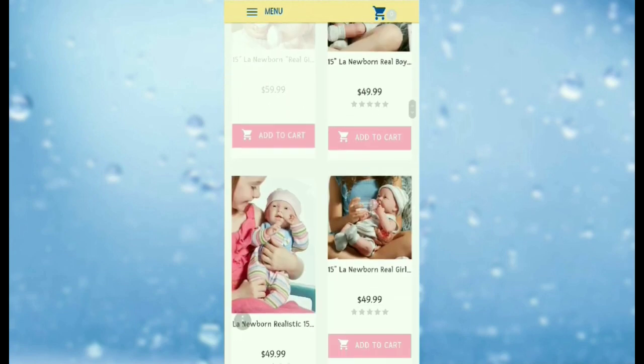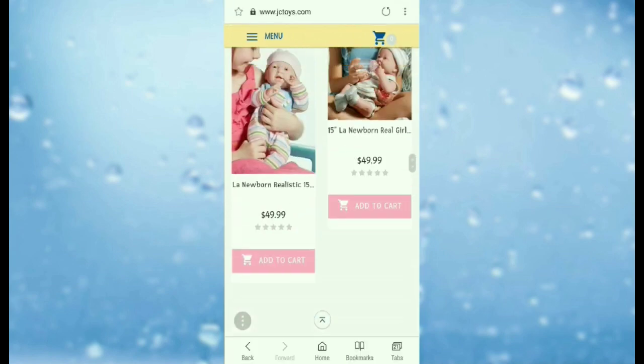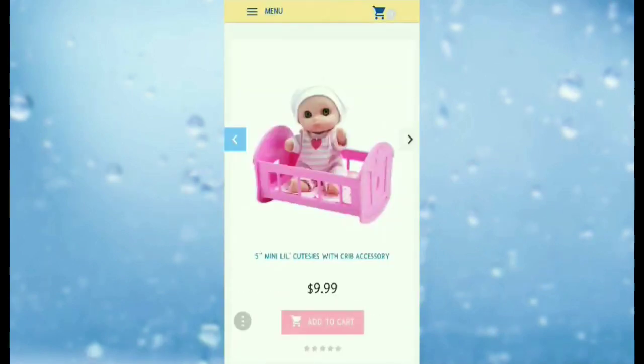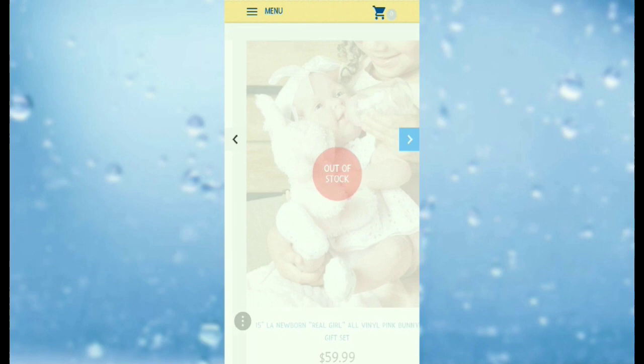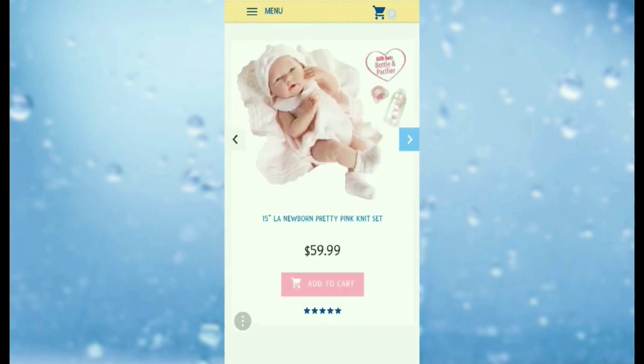All the baby dolls designed by the JC Toys company are super adorable. If you want to get a doll from JC Toys company, you can go visit their website and choose a doll that you like. Once you choose your favorite doll, just click add to cart.